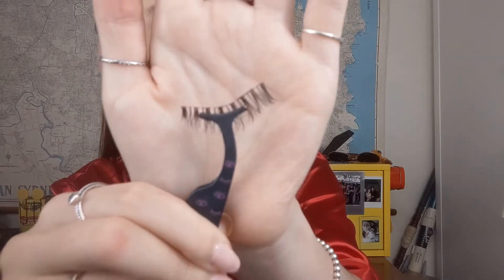Next I'm taking the Laguna bronzer from NARS and just taking that along the hollows of the cheeks, along the jawline, and also on the forehead. I've just panned my NARS Laguna and Orgasm Duo, so I'm now going to go in with the Hoola bronzer from Benefit. I'm going to take that down my neck as well because I feel like otherwise I'm not blended into the rest of my body.